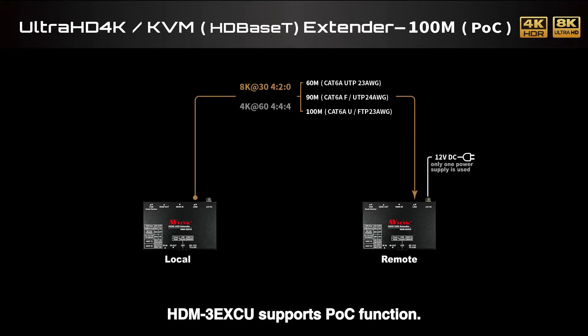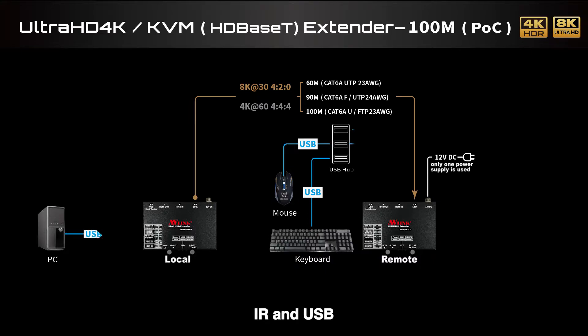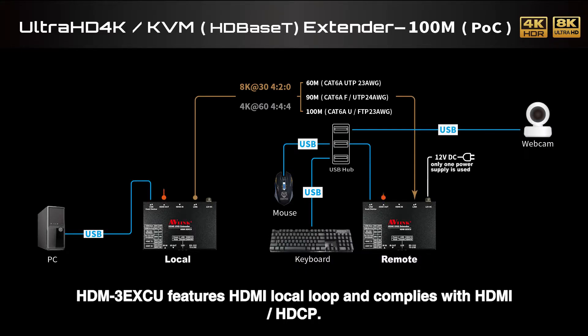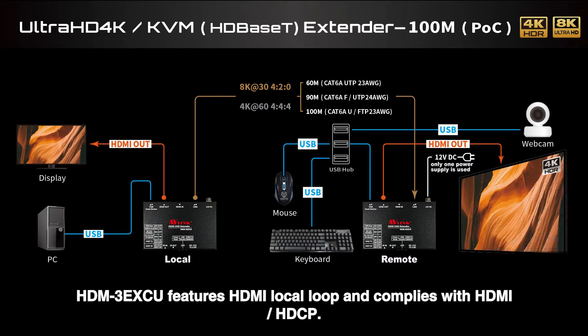The HDM3EXCU supports POC (Power over Cable) function, RS-232 control, IR, and USB. It also features an HDMI local loop output and complies with HDMI HDCP standards.